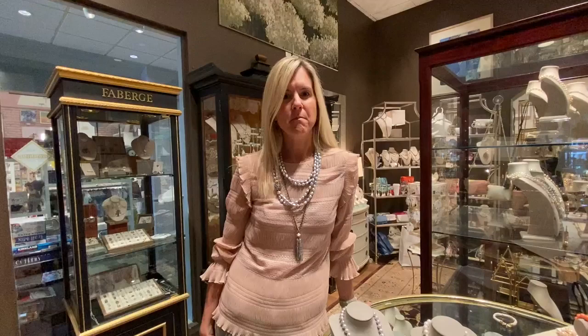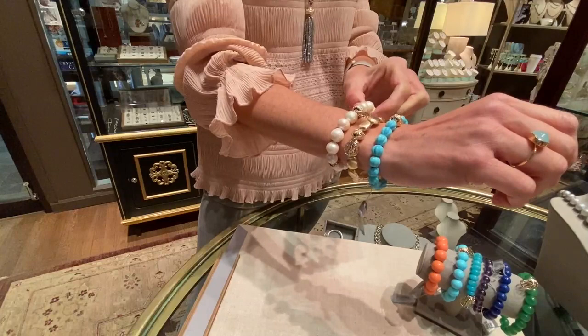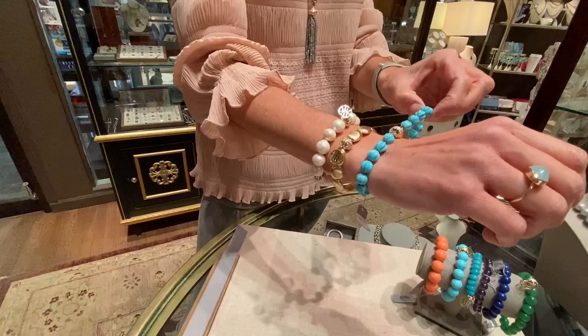One of our newest launches this spring at Clara Williams has been our elastic stretch bracelets that I'm absolutely ecstatic about. We have a classic pearl stretch, a gold brush stretch, and a turquoise stretch.